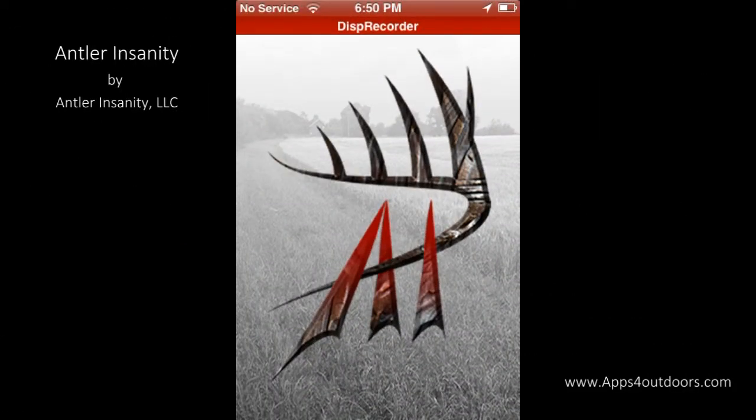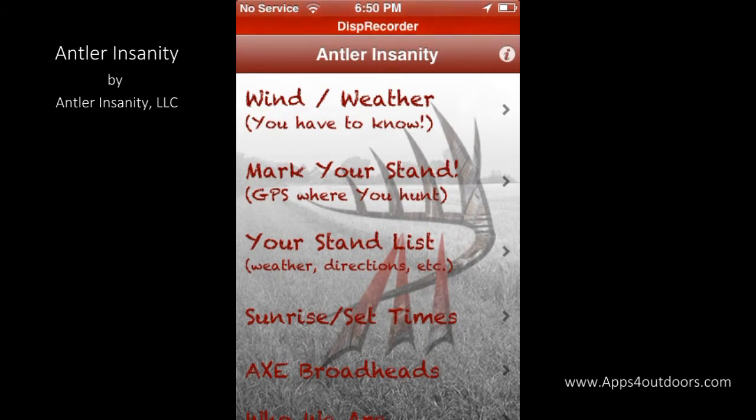Let's go insane for Antler Insanity, an app at your app store. Made by hunters, for hunters.